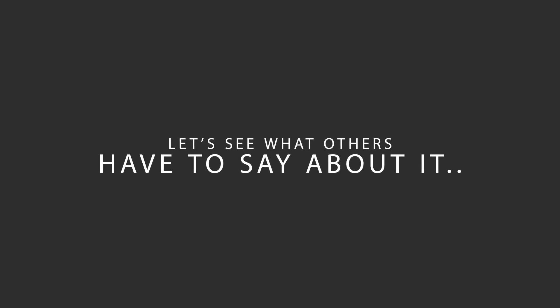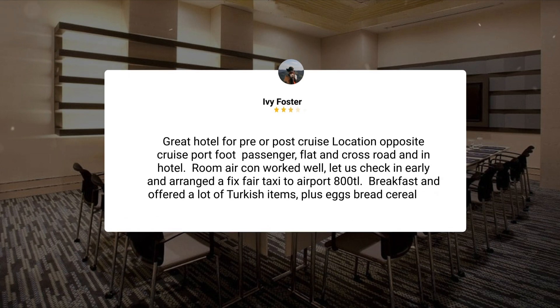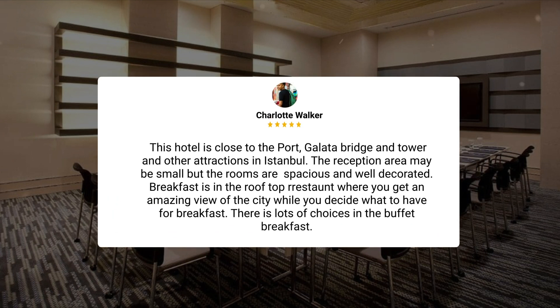Here's what other travelers have to say about this hotel. Great hotel for pre- or post-cruise. Location opposite cruise port, foot passenger, flat and cross road, and in hotel. Room aircon worked well, let us check in early and arranged a fix-fare taxi to airport — 8-8-8. Breakfast offered a lot of Turkish items, plus eggs, bread, cereal, and fruit and yogurt. Great views over the sea from the breakfast restaurant. Had a basic side room, not noisy. This hotel is close to the port, Gulotta Bridge and Tower, and other attractions in Istanbul.